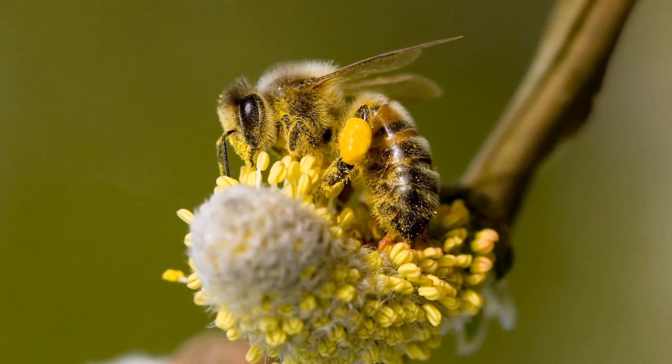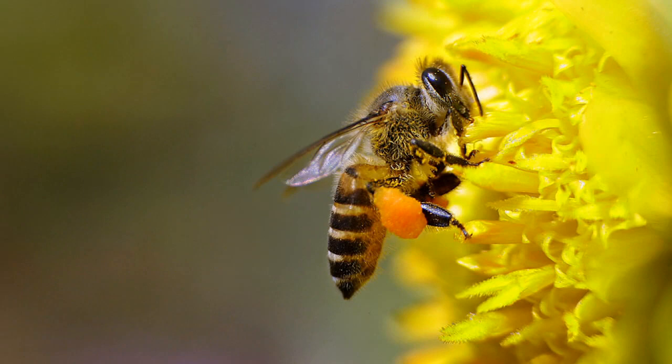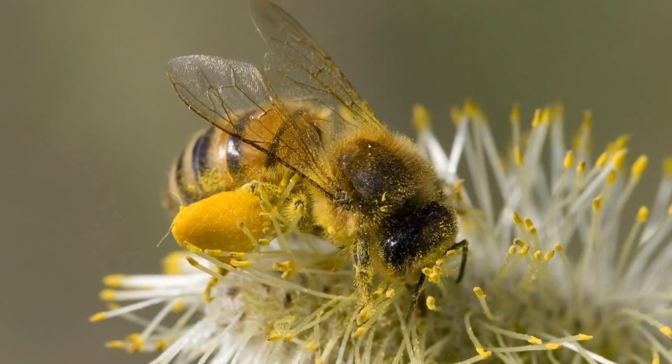Honeybees are very hairy little insects that become covered in pollen as they forage during their daily flights. In the process, the tiny pollen grains on their bodies are transferred from the male part to the female part of the plant and from one plant to another.